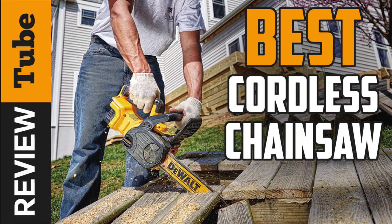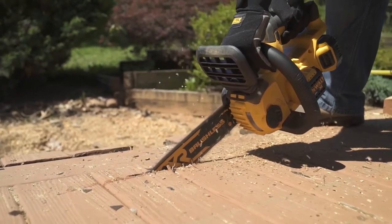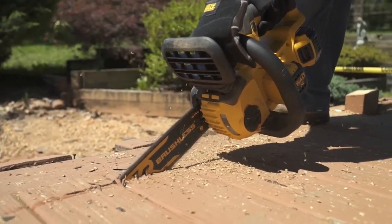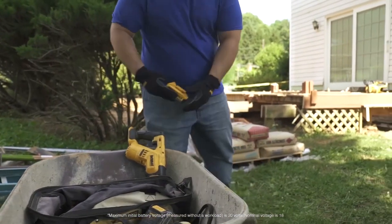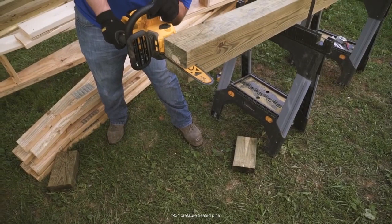A cordless chainsaw is a tool with sharp blades that will cut sturdy branches easily. Even for pruning, logging, climbing, landscape maintenance, and light-duty trail maintenance, cordless chainsaws can hold their own against gas-powered engine saws.